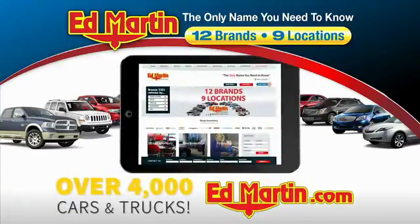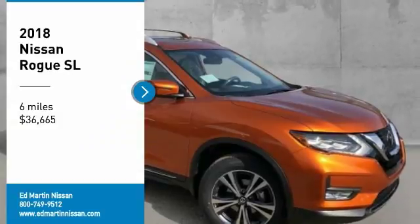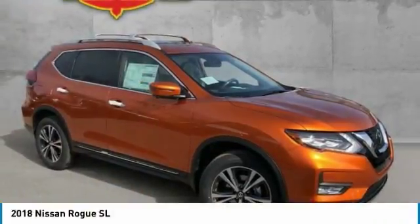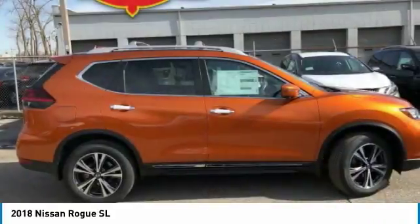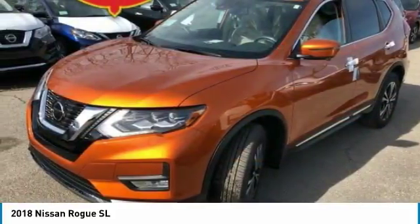You can also shop over 4,000 more cars and trucks online at edmartin.com. We are pleased to show you the 2018 Rogue. The stylish Rogue gets 27 miles per gallon and still boasts nearly 58 cubic feet of cargo space.